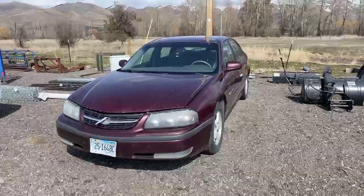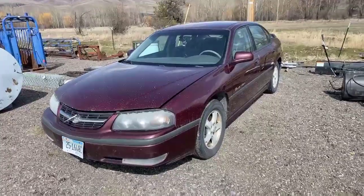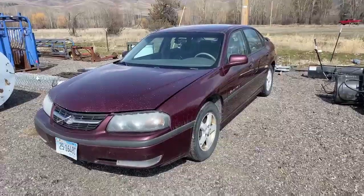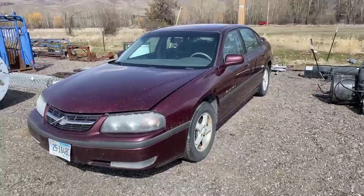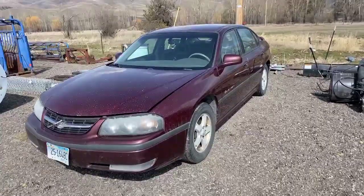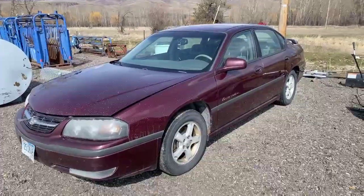Hello folks, it's Jason here at the Valley Creek Auction Barn, Rivers West Auction. We've got this 2003 Impala that we'll be selling in this sale coming up, closing out April 12th.